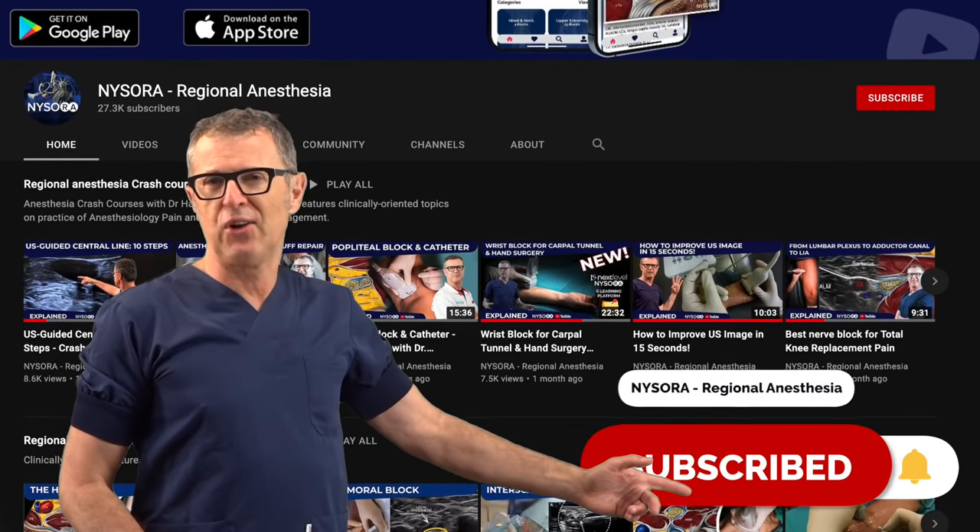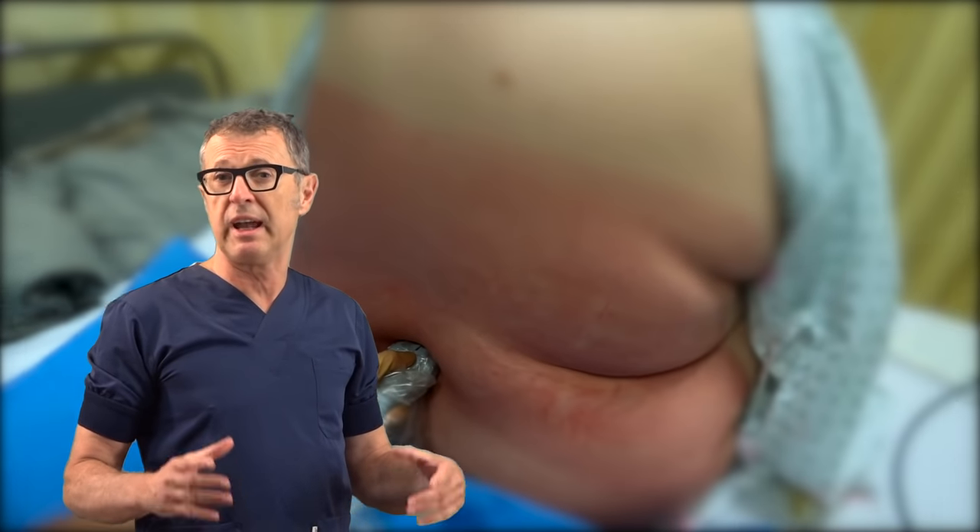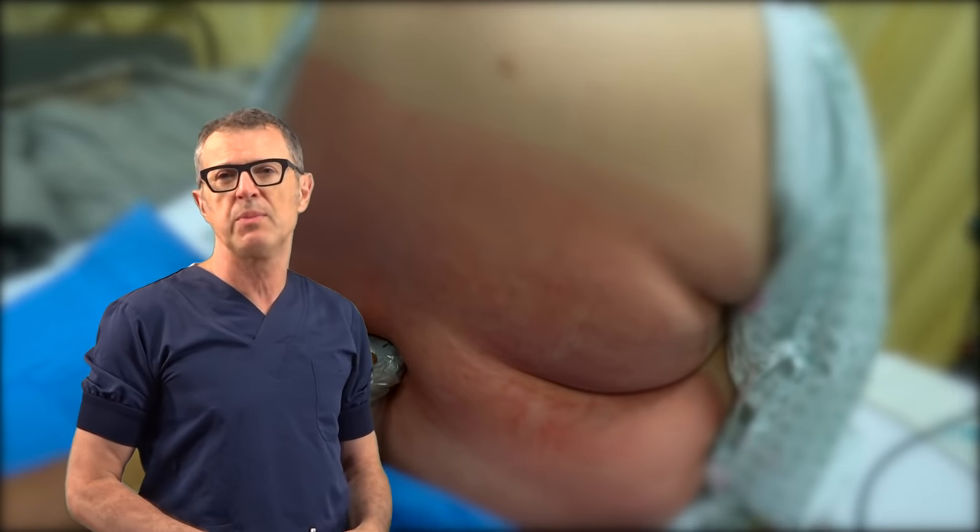Welcome back to NYSORA YouTube channel. Today we're going to talk about difficult spinal anesthesia in a patient with a very large body mass index.